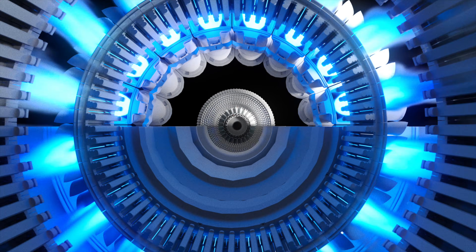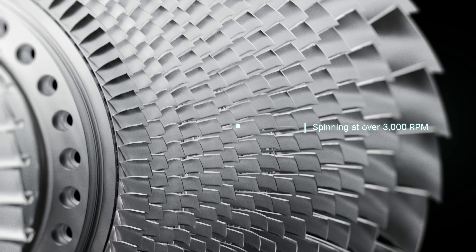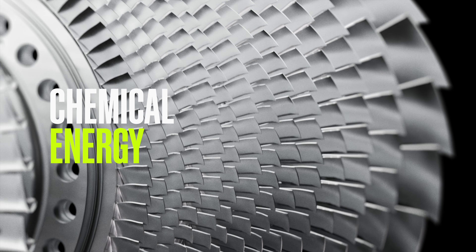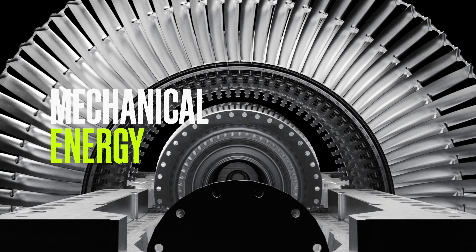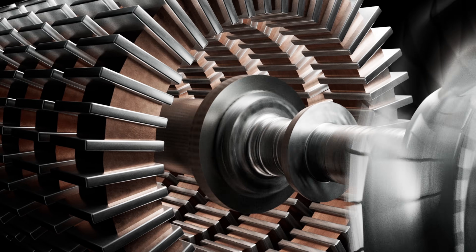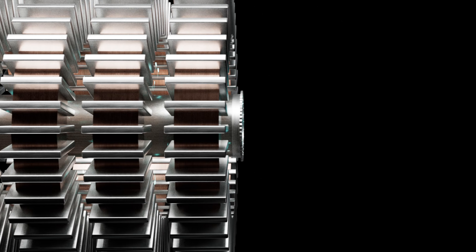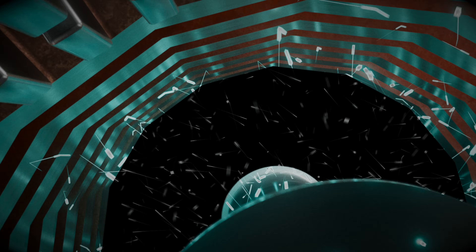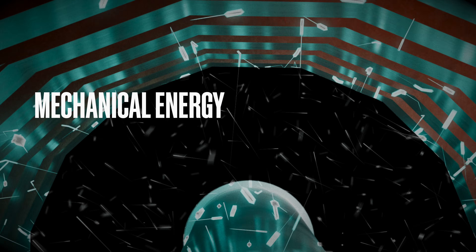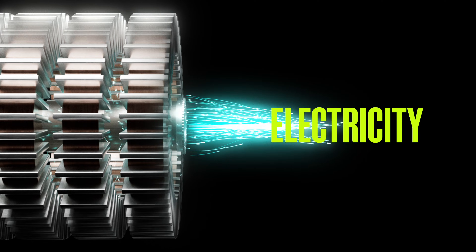The ignited mixture of fuel and air creates hot gas that moves past the turbine blades, spinning them at over 3,000 RPM. As the blades spin, the chemical energy converts to mechanical energy by rotating a driveshaft connected to a generator, consisting of a large magnet surrounded by metal coils. The rotating driveshaft spins the magnet, creating a magnetic field of electrons moving through the metal coils, and the mechanical energy creates electrical energy, or electricity.